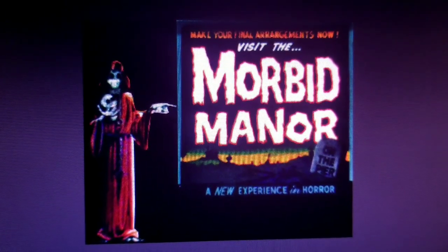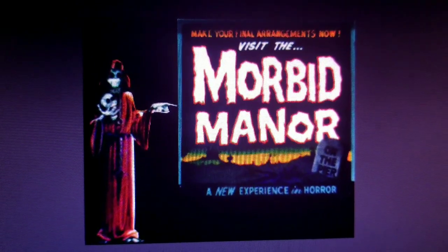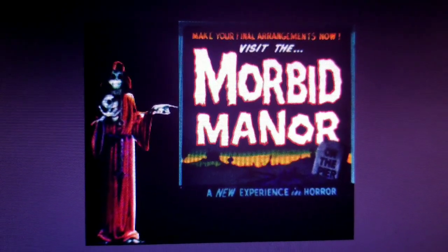Welcome to the history of the original Morbid Manor here in Ocean City, Maryland.